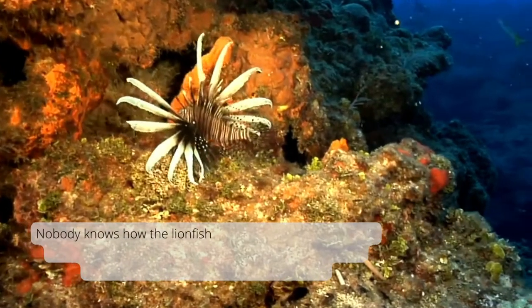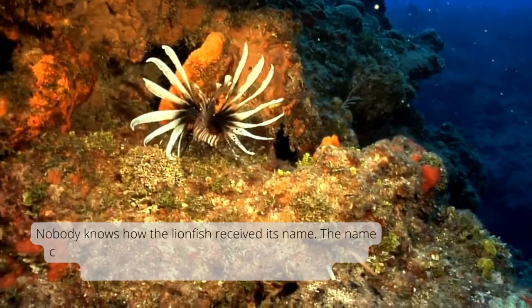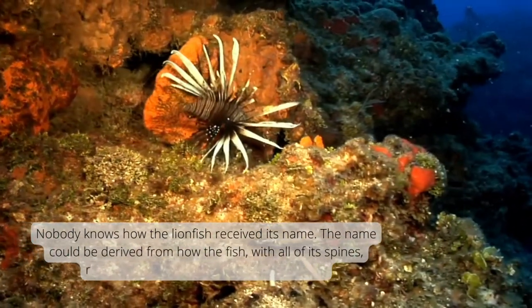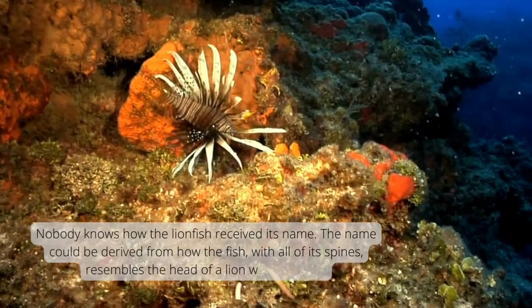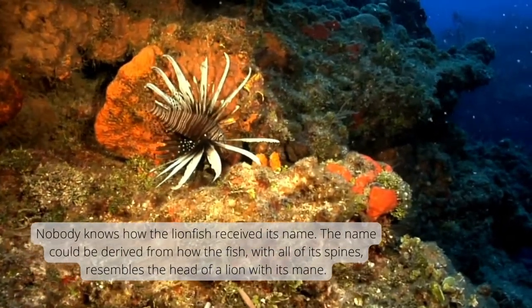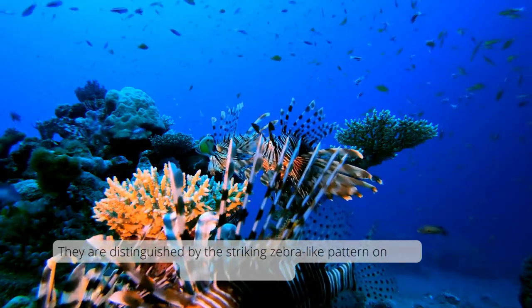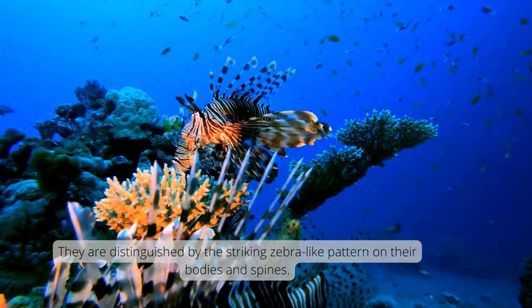Nobody knows how the lionfish received its name. The name could be derived from how the fish, with all of its spines, resembles the head of a lion with its mane. They are distinguished by the striking zebra-like pattern on their bodies and spines.